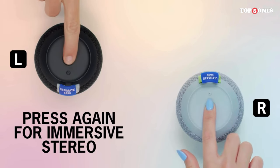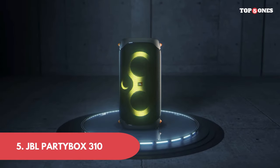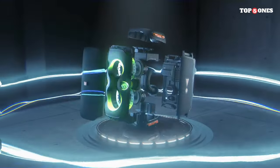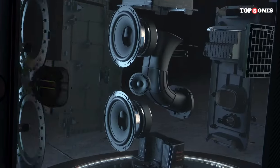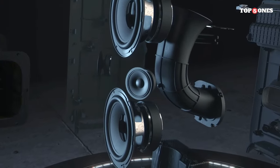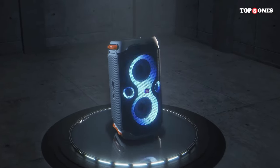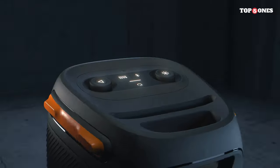Number five, the JBL PartyBox 310. It boasts a sleek and robust design built to command attention — a substantial speaker standing tall with built-in handles for easy transport. The rugged build ensures durability, making it suitable for indoor and outdoor use. With dazzling LED lights that sync to the beat of the music, the PartyBox 310 adds an extra layer of excitement to any event.